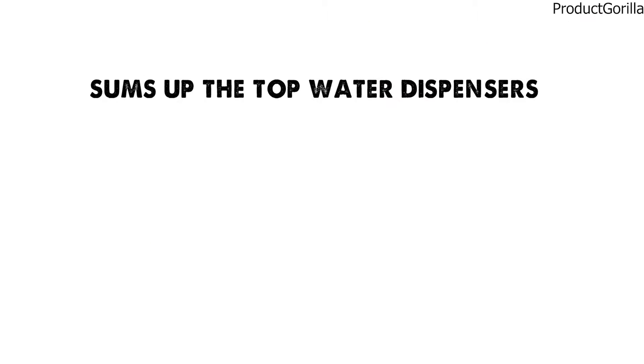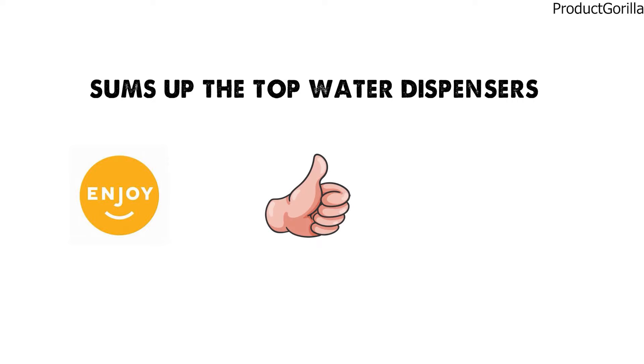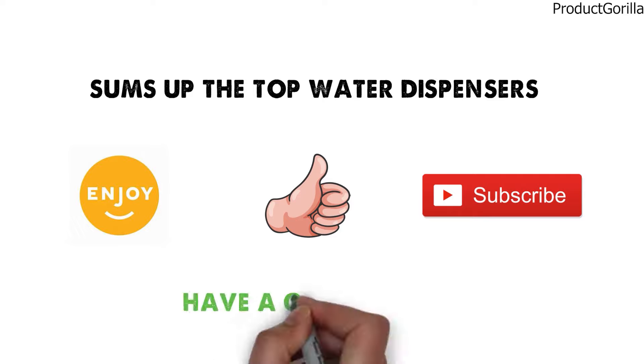So that sums up the top water dispensers. We hope you enjoyed, and if you did, please leave a like on the video. If you're new here, hit that subscribe button. Until next time, have a great day!